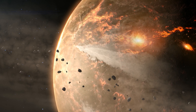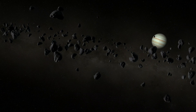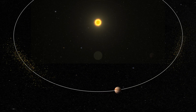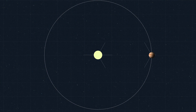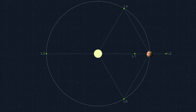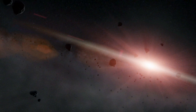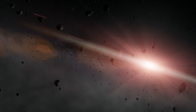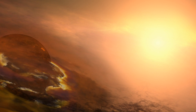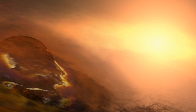Trojan asteroids are an interesting population of small bodies left over from the formation of the planets. They lead or follow Jupiter in its orbit by roughly 60 degrees. If you put something exactly 60 degrees in front of Jupiter, considering the gravitational attraction of the sun and Jupiter, it's stable forever. These objects are really the leftovers of planet formation — the stuff that went into growing Jupiter and Saturn are now trapped in these locations.